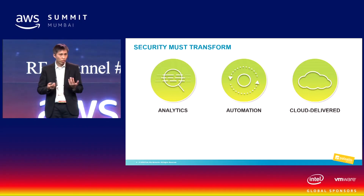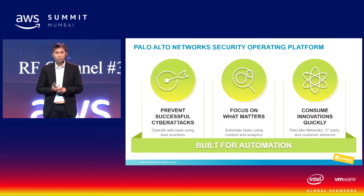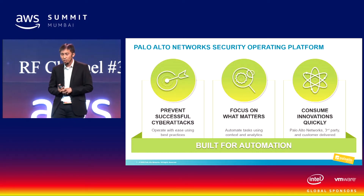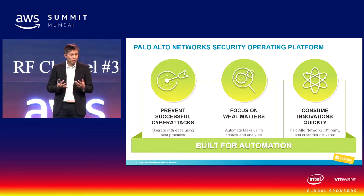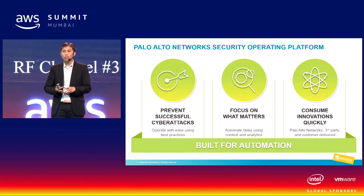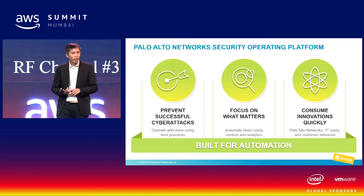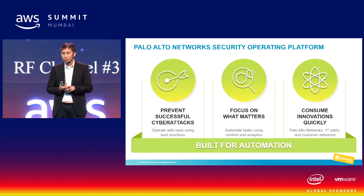That's where the Palo Alto Networks platform comes into the picture. We are able to prevent and identify threats easily. We do this by using analytics on events and data collected from all the endpoints we have, and by using machine learning capability to identify new threats. With these tools, we can help prevent new attacks that are coming out.